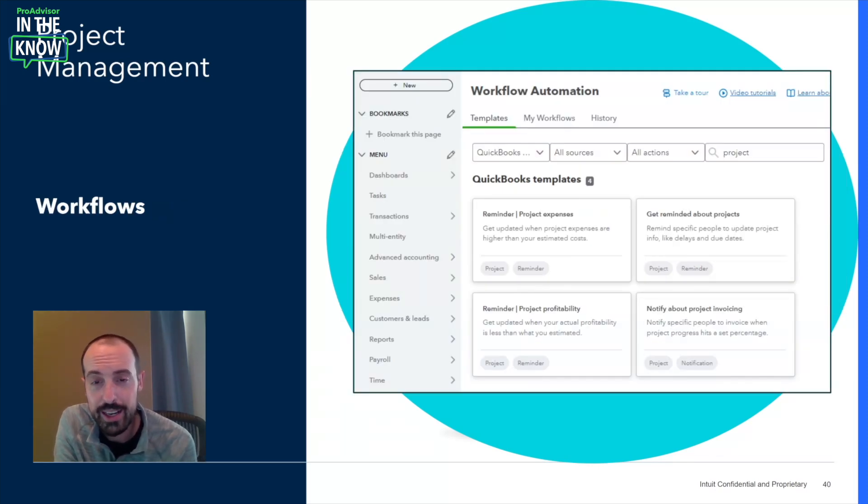Within IES, we've also created dedicated workflows to drive efficiencies through automated reminders and notifications. We have four preset templates for projects specifically, and we've also enabled project names as a criteria within all other workflows — whether they're approvals, reminders, or notifications — so you can now use projects as a trigger across all workflows.